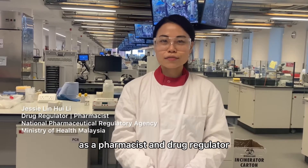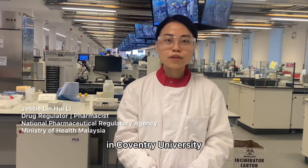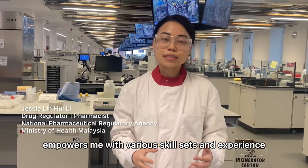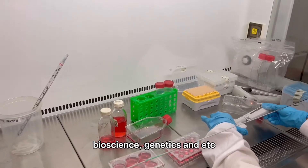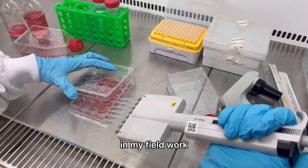As a pharmacist and drug regulator, the MSc Pharmacology and Drug Discovery at Coventry University empowers me with various skill sets and experience — from computational biology, bioscience, genetics, and more — so that I can apply all these skill sets in my fieldwork.